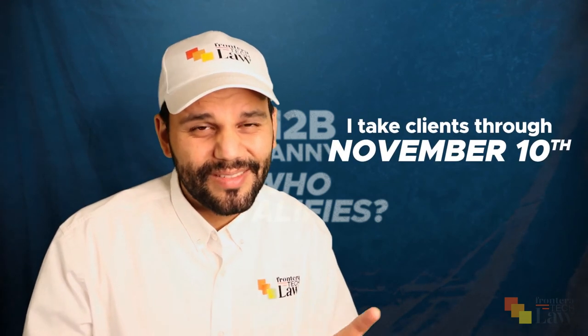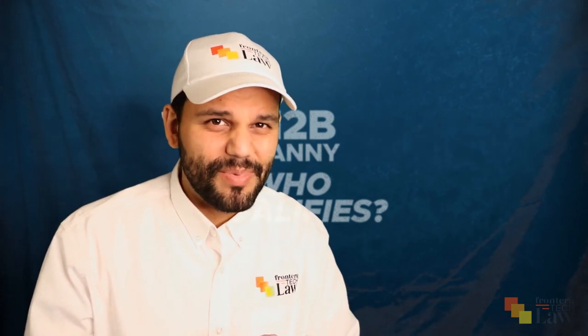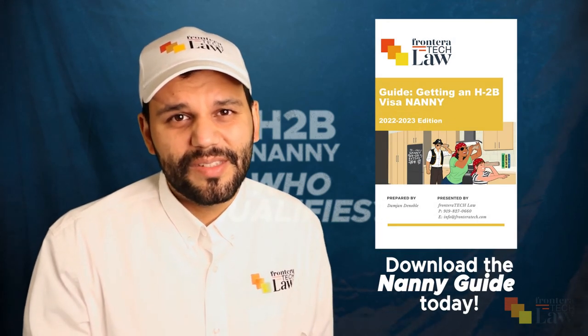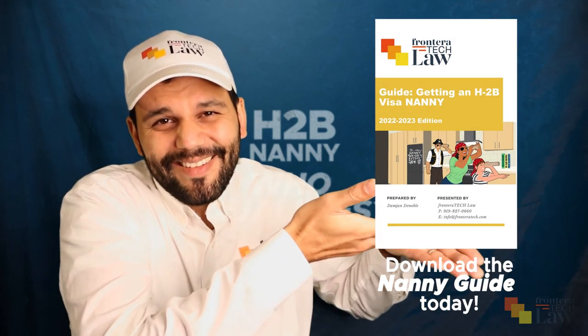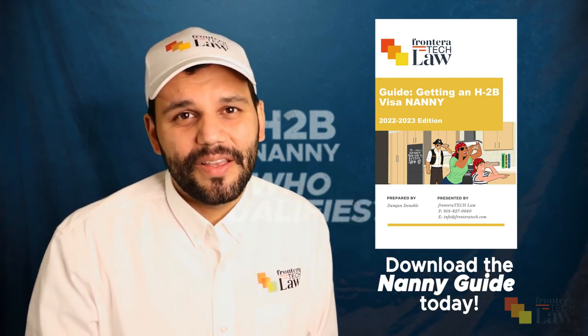Check out the next video in the series for more information. If you like this, please subscribe. If you know anybody that needs a nanny, please send them along. I take clients through about November 10th — that's the latest we can take the first step in the cycle. And finally, there is a nanny ebook on H-2B visas that you can download; the link is below. Thanks so much, see you in the next video.